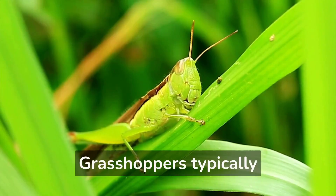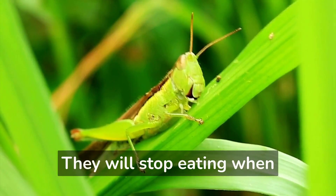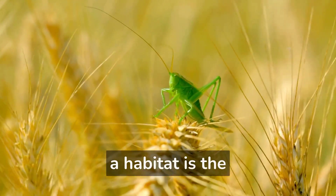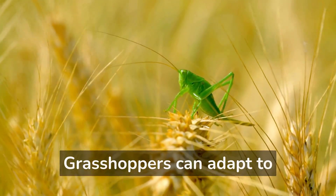Grasshoppers typically eat during the day and will stop eating when night falls or when they feel full. The most important factor for a grasshopper when choosing a habitat is the availability of food.